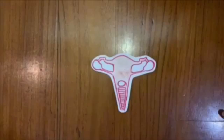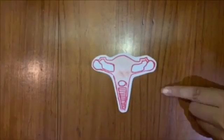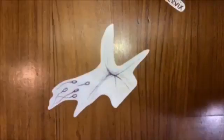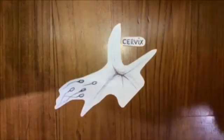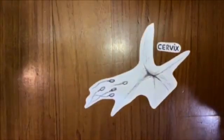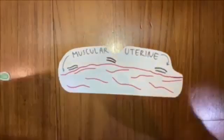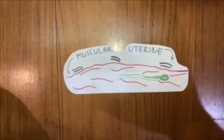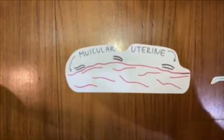This is the female reproductive system. It contains the uterus and the cervix. When a man and a female go through sexual intercourse, the sperms first travel to the cervix. The cervix doesn't usually open, but it opens for around three to four days during the process. Inside the uterus, the muscular uterine wall helps the sperm move through the female's reproductive system.